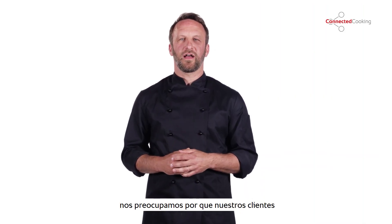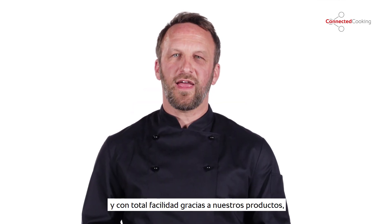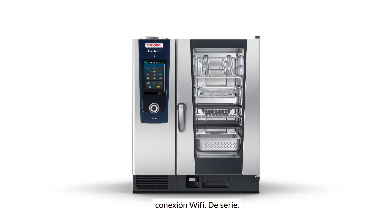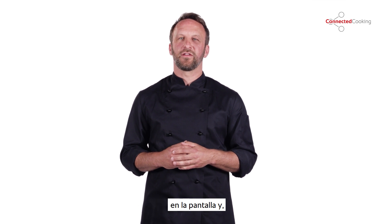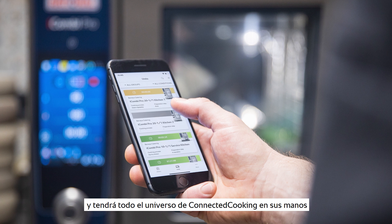Here at Rational, we want our customers to get the most out of our products, which is why you don't have to be an IT expert to use Connected Cooking. Because the iCombi now comes standard with wireless capabilities, so adding it to your network is quick and simple. Just scan the QR code on the display and you have the entire Connected Cooking world at your fingertips.